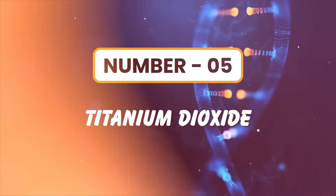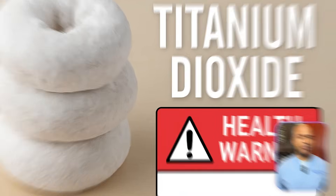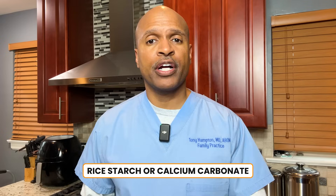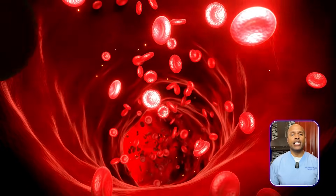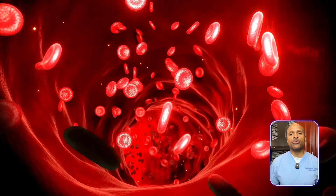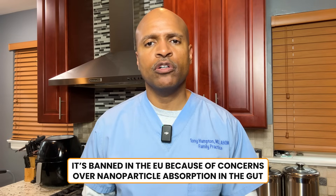Number five: titanium dioxide. Common in frostings, powdered donuts, chewing gum, and creamers. Alternative: rice starch or calcium carbonate. Metabolic impact: linked to increased gut permeability, which allows endotoxins into your bloodstream, triggering inflammation, insulin resistance, and autoimmune flares. Lesser known fact: it's banned in the EU because of concerns over nanoparticle absorption in the gut. Have you ever felt bloated after donuts or gum? It might not be the sugar.